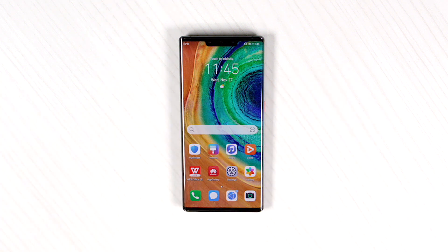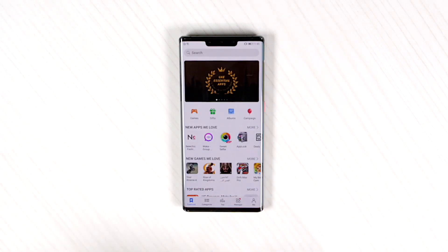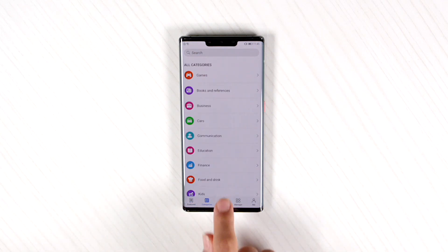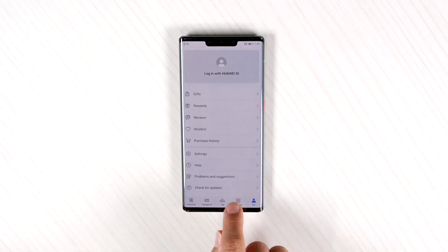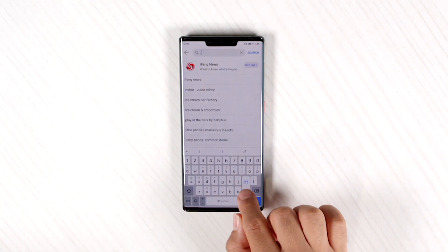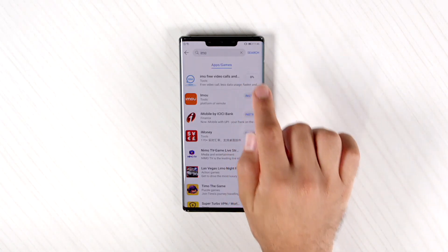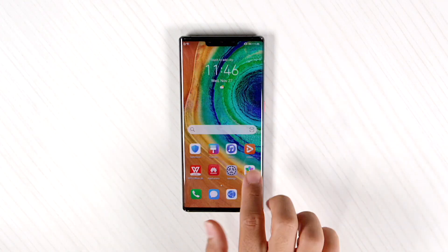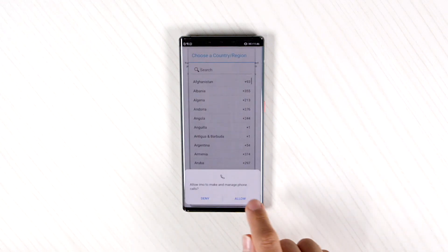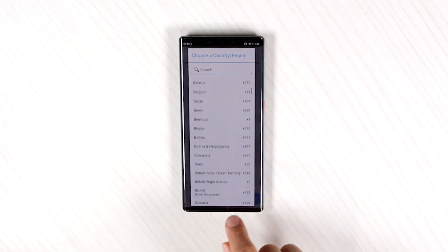Okay guys, now it's time for me to tell you how to get your apps downloaded on the Mate 30 Pro. The first and best way is the App Gallery — it will be already installed on the Mate 30 Pro. As you can see, it's divided by featured, categories, top, manager, and me. Manager is there to manage and update your apps. Now let's go and download something like IMO for example — we click install, and as you guys can see it's being downloaded here. Click on it and you're free to go with the app.